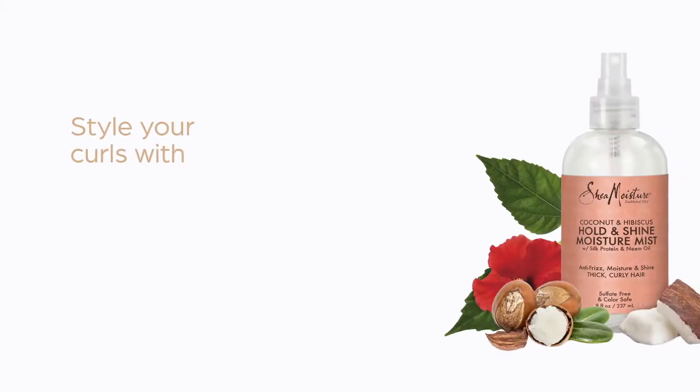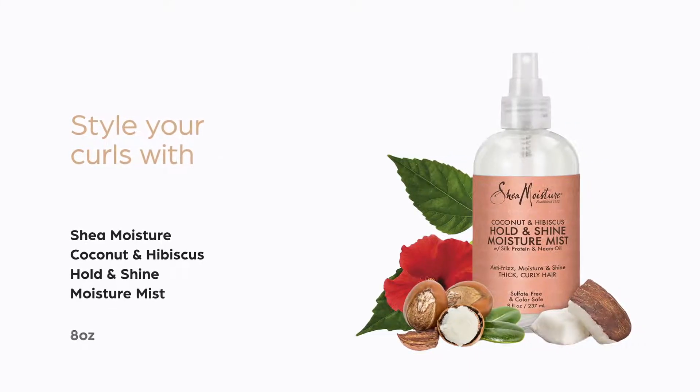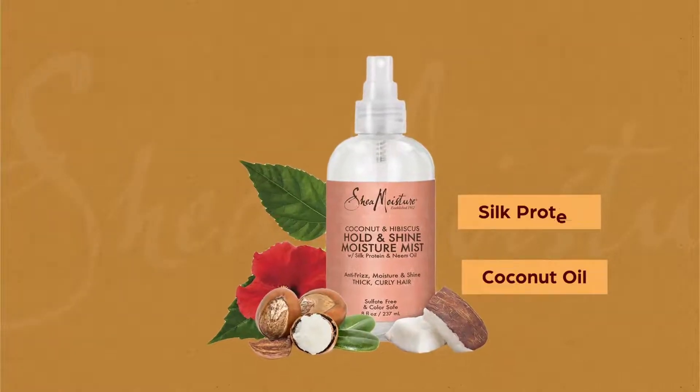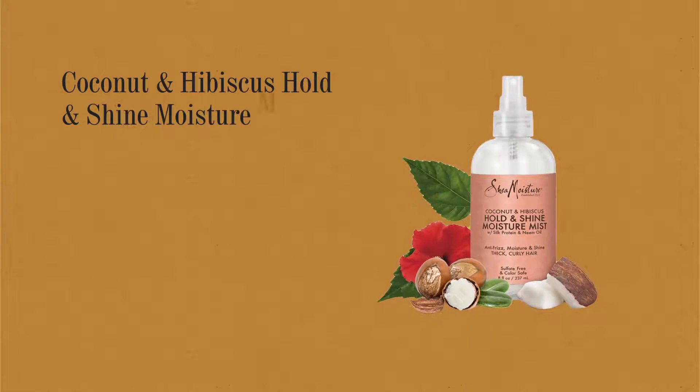Style your curls with Shea Moisture Coconut and Hibiscus Hold and Shine Moisture Mist, available in 8 ounces. It is ideal for thick curly hair, made up of coconut oil, silk proteins, and shea butter. This hair mist deeply nourishes.